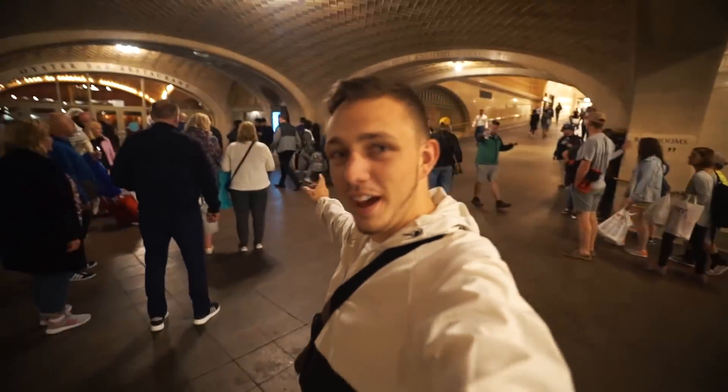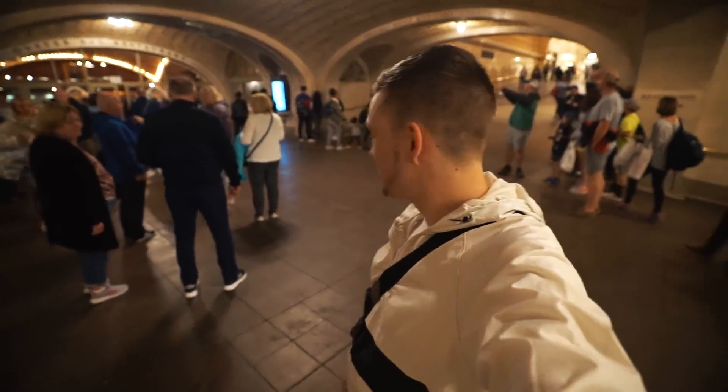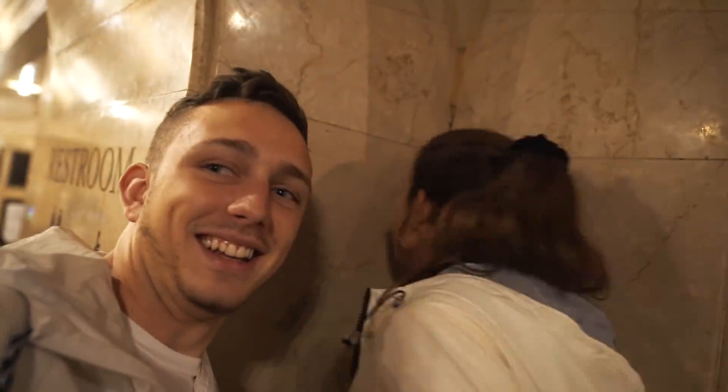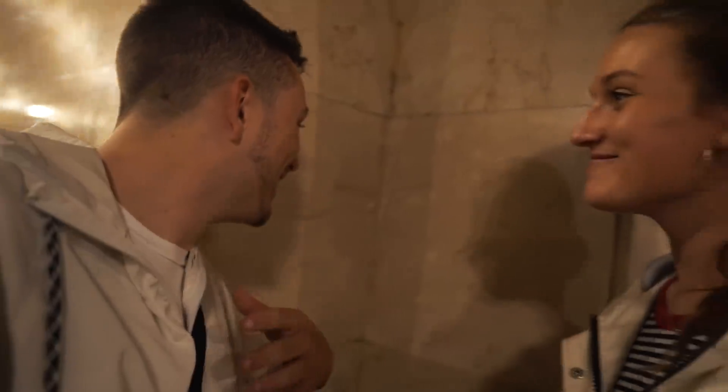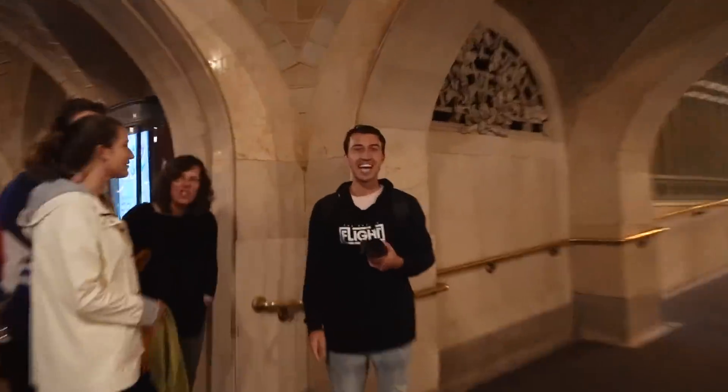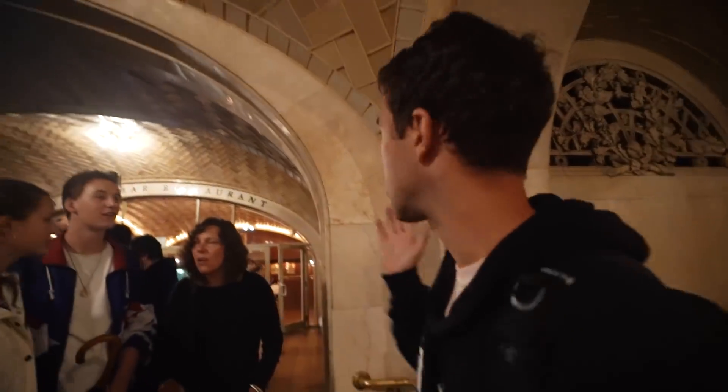Brett's over there, we're about to whisper to the wall. Does it work? Say hi Brett — hi Brett! Subscribe. Subscribe. Subscribe. There must be a technique to it — you have to speak a little bit up, you can't speak just normally. Give it a little leverage.